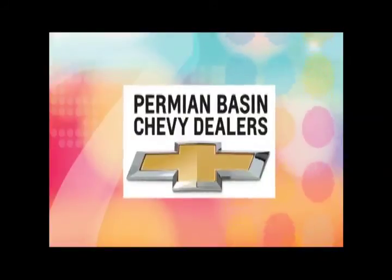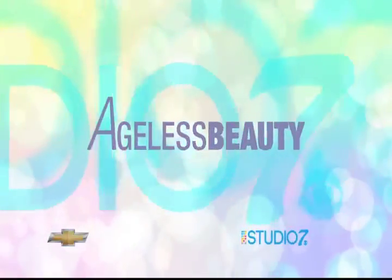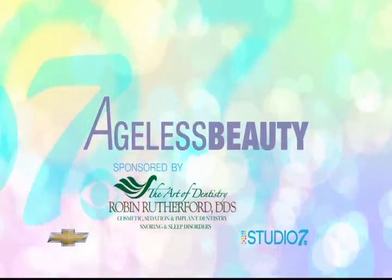Thank you for watching Studio 7 from the Permian Basin Chevy dealers. Computer imaging has modernized cosmetic dentistry to show us how we'll look after we change our smile, but before we actually have the procedure done. It can be both motivating and practical. This week's Ageless Beauty features Dr. Robin Rutherford.